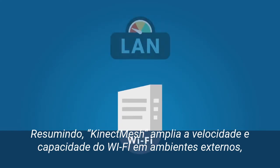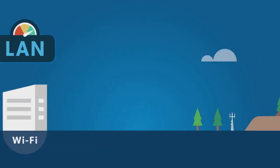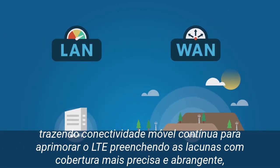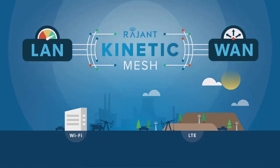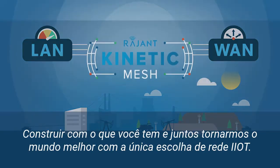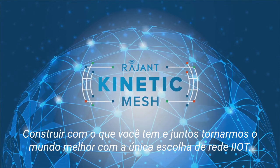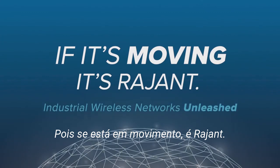In short, Kinetic Mesh can extend Wi-Fi speed and capacity outdoors and bring continuous mobile connectivity to enhance LTE, filling the gap with pervasive mission-critical coverage and added M2M communications to work around dense obstructions. Build on what you have and bring the best of all worlds together with the only choice for IIoT networking. Because if it's moving, it's Rajant.